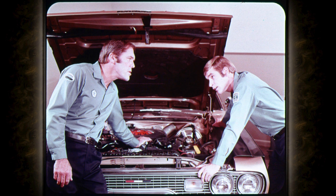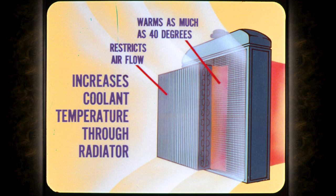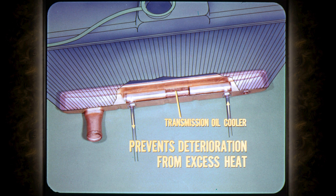Now, earlier we talked about things that put a load on the engine to generate more heat. However, there are a couple of items that put a load on the radiator and therefore on the entire cooling system. The air conditioning condenser is located directly in front of the radiator. At low speeds, the air going through the condenser warms up as much as 40 degrees and restricts airflow through the radiator. This increases the coolant temperature through the radiator when the air conditioning is working. The oil cooler for the transmission is located in the bottom of the radiator and is the first place the coolant picks up heat. Although it places additional heat load on the cooling system, the oil cooler is necessary to prevent oil deterioration from excess heat.